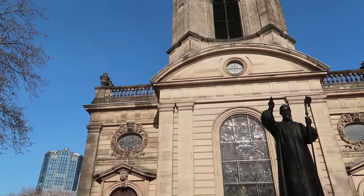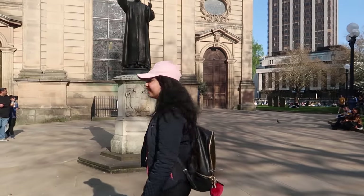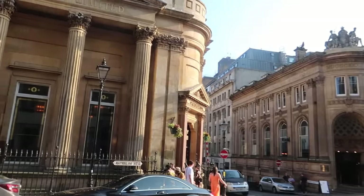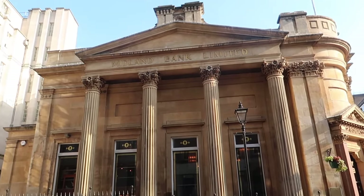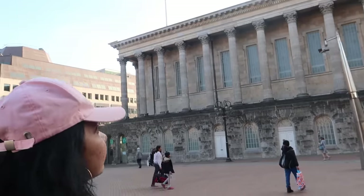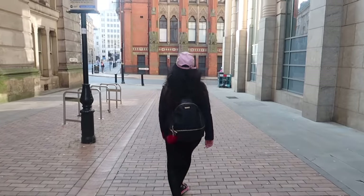There aren't that many attractions here in the city center so we are just going to explore a few — like the cathedral, town hall, and there's a museum also but it's going to be closed by the time we reach there. What a beautiful tree! So this is the Midland Bank — how cool is the structure! It's not a bank, I guess it's a club because people are dining inside, but still the structure is amazing. I think it's Greek-inspired.